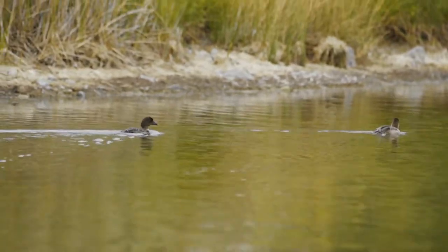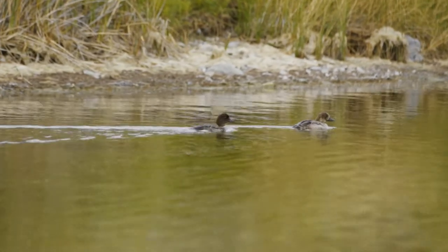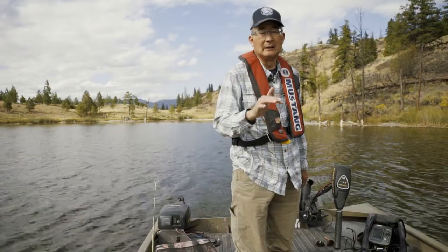Birds will tell us a lot of what's going on, and then we're always looking for fish that are moving — by that I mean fish that are rolling, porpoising, or jumping. They tell us that there are fish there.